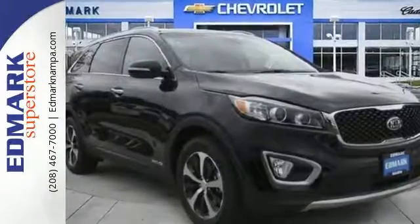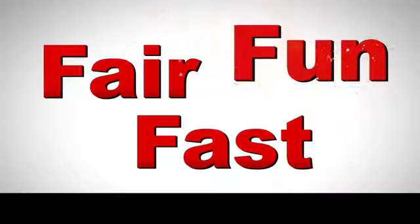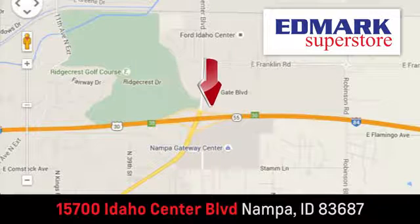Getting away looks good in this Sorento. Test drive it today. Fast, fair and fun. Give us a call or stop by — we're conveniently located in the Idaho Center Auto Mall.